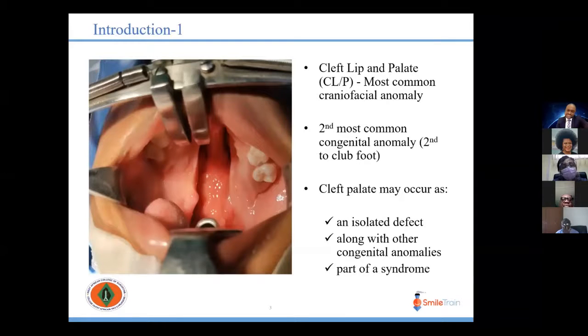Orofacial clefts are common craniofacial anomalies — the second most common congenital anomaly, second only to clubfoot. Cleft palate is one of the presentations of orofacial clefts and it may occur as an isolated defect or in conjunction with cleft lip or other congenital anomalies, or even as part of a syndrome such as Pierre Robin sequence or Goldenhar syndrome. It may be complete or incomplete, or may have unilateral or bilateral presentations.